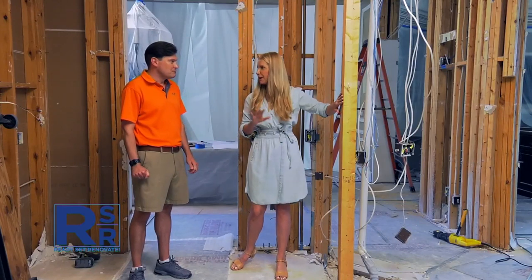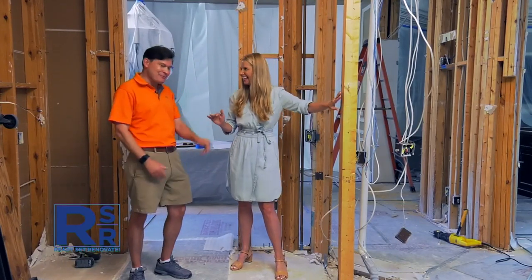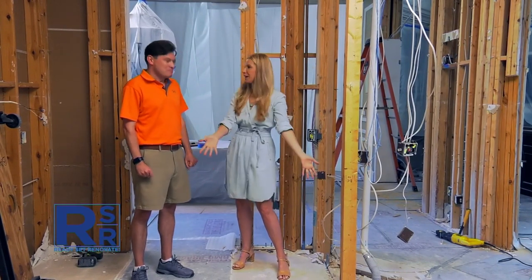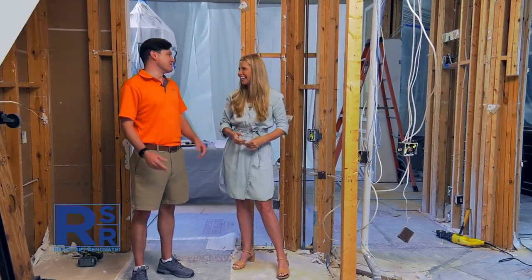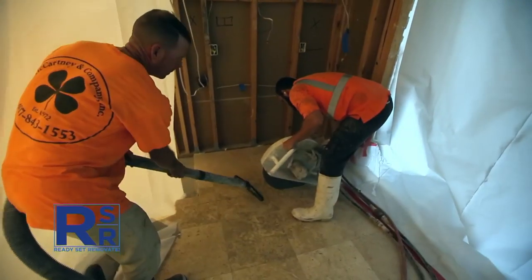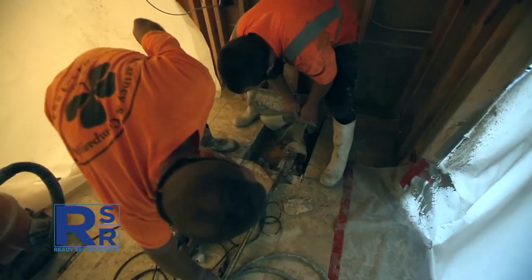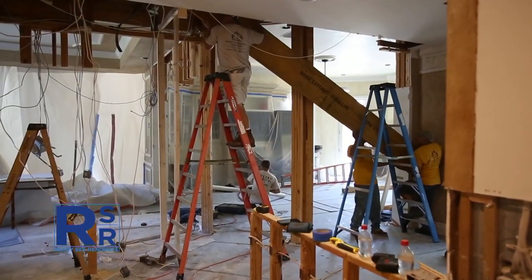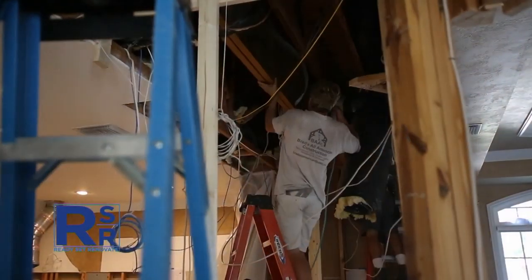This beam right here is basically supporting the second floor — holding thousands and thousands of pounds. So we can't take that out until we get it all figured out. The whole second floor could end up right here in the middle of the kitchen. With a green light from the engineer, they move ahead and cut into the concrete slab, making way for a new footer for reinforcement that will help secure the required load-bearing beam. After several days of work, the second floor is fully supported and the old beam can come down.